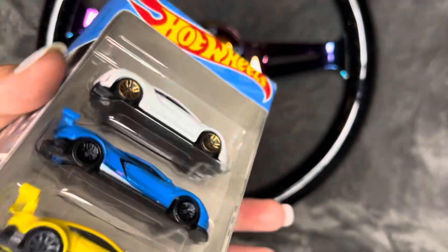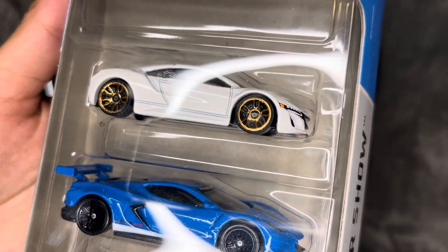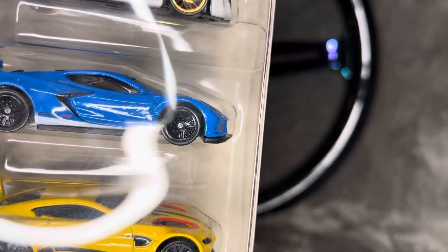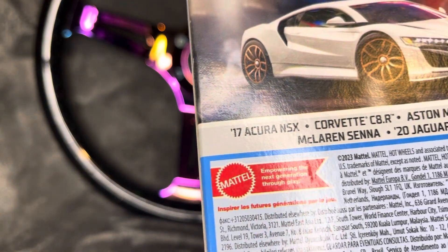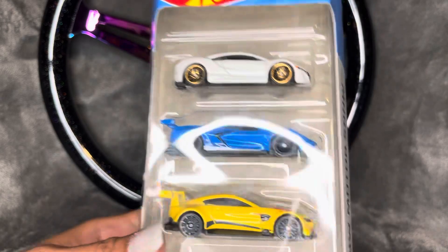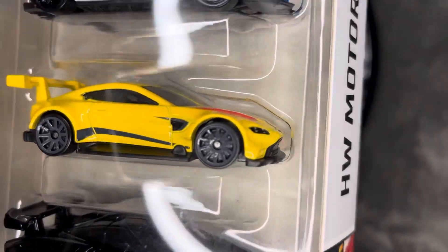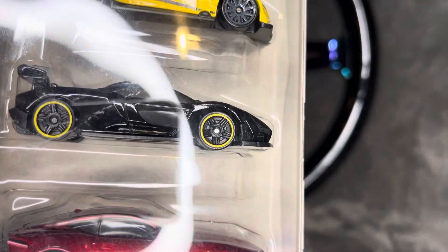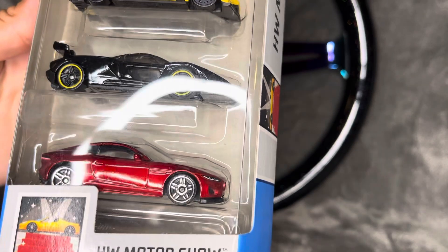The white one at the top is the Acura NSX, and the blue one is the Corvette C8R — the racing version, which I've never seen before. And then the Aston Martin Vantage, the McLaren Senna — which is really cool, it's named after a race car driver — and the Jaguar F-Type at the bottom.